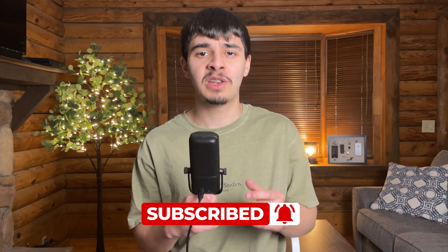So to recap, IEMs can be an affordable alternative to headsets while having great audio quality. They solve my biggest issue with headphones, which was headaches, but they could cause a lot of discomfort within your ears, so choose wisely. If you enjoyed my first video on this channel, feel free to subscribe because I'm going to be doing a follow-up video where I switch back to headphones to see whether or not IEMs are truly worth switching to. Thank you all for making it to the end and peace out.